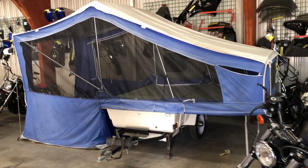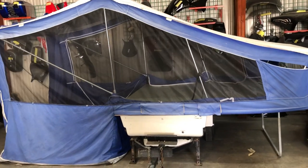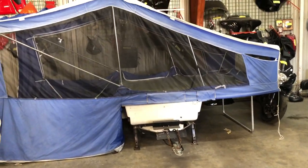PowerSports.com here. Anybody looking to go on a little camping vacation with their motorcycle, we've got it here. We've got the American Classic Camper Trailer.